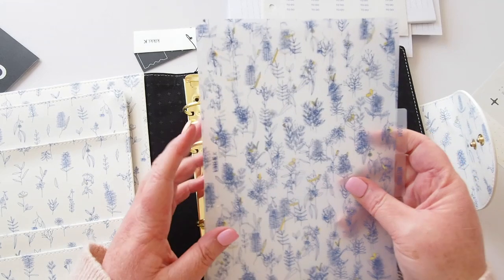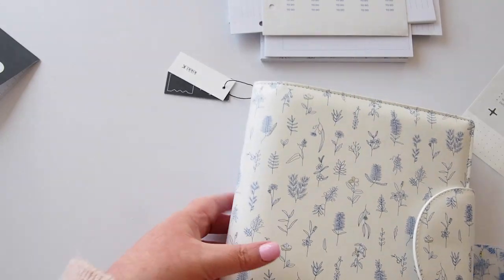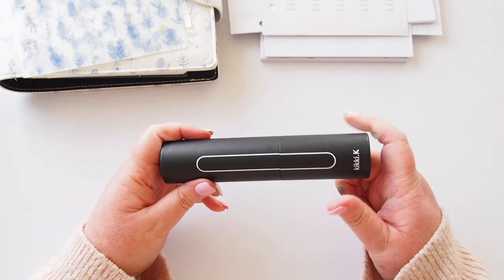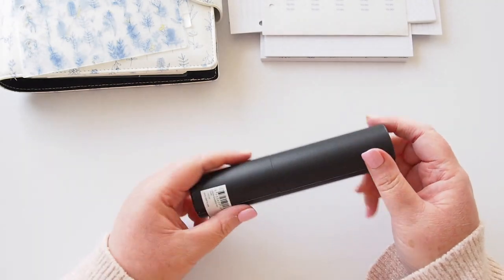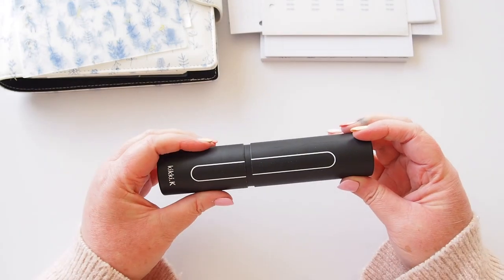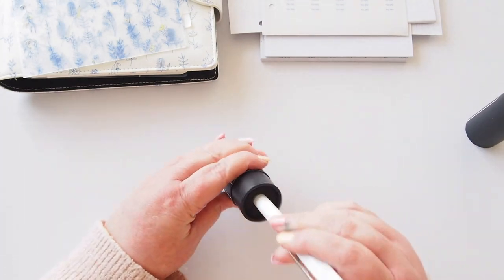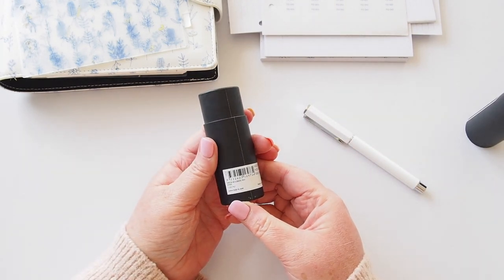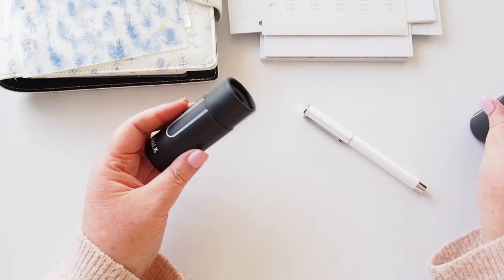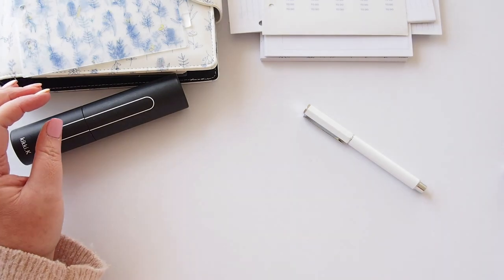There are a couple more things in the box. First up — if you've seen the Instagram advertising you'll know there's a pen in here. Let's open it — oh, it's a white pen! I do like a white pen. Very cool packaging. This is a Writer Roller Gel Pen in white, retailing for $25.99.